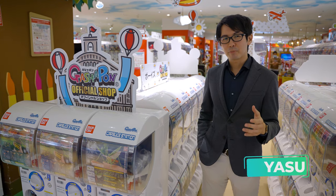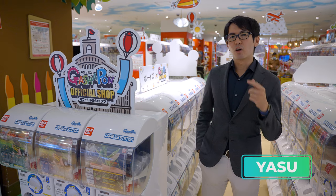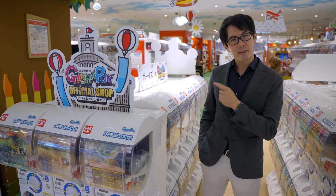Hey guys, welcome back. Today we have come to the Gashapon Depot in Yokohama, and this one is the largest in Japan, and in fact, in the world.